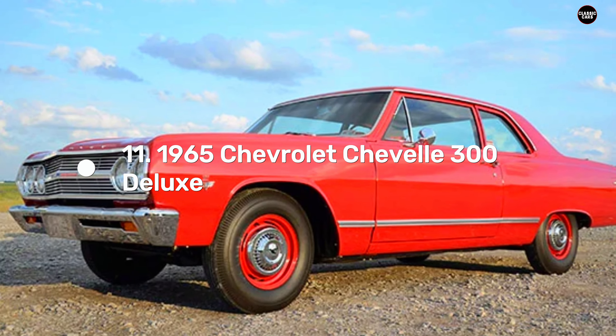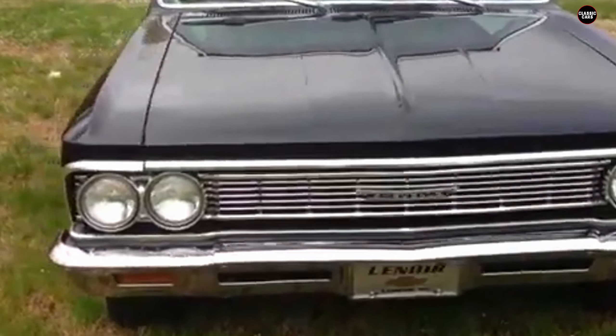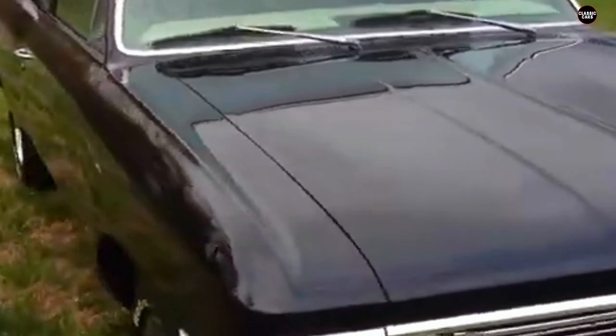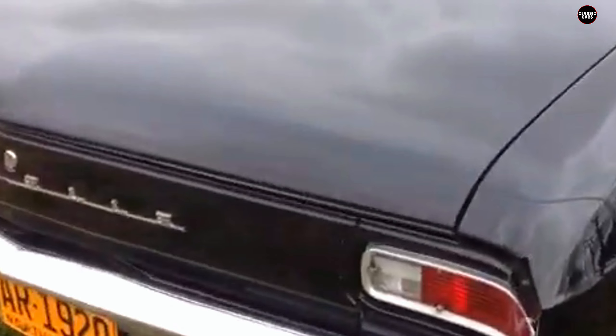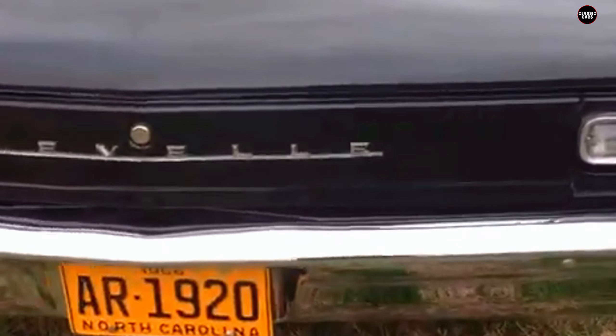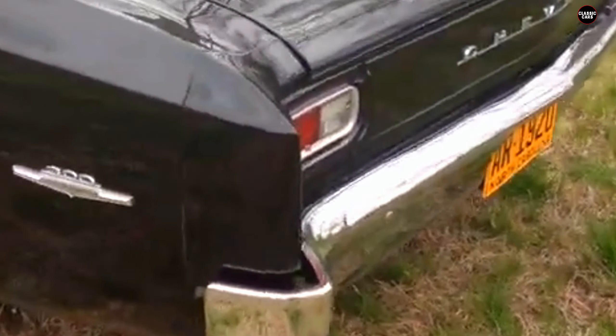While the Chevelle SS remains a celebrated icon in the realm of American muscle cars, the 1965 Chevelle 300 Deluxe paints a contrasting picture of what happens when a legendary nameplate is applied to a more pedestrian model. Designed as a budget-friendly alternative to the high-performance Chevelle SS, the 300 Deluxe aimed to offer a more accessible entry point into the Chevelle family. However, instead of adding to the Chevelle's legacy, it often felt like a letdown — a stripped-down version that drained the essence of excitement from the brand.